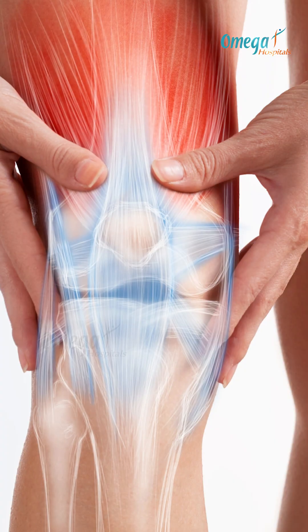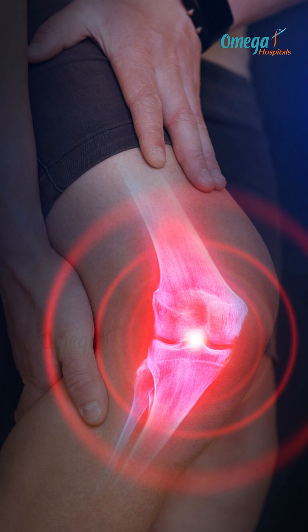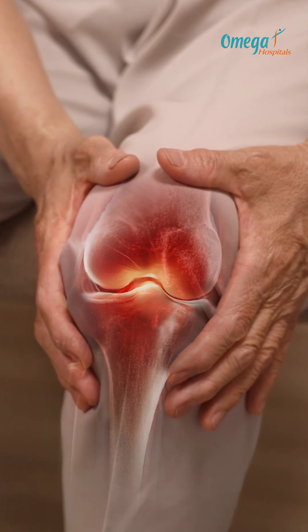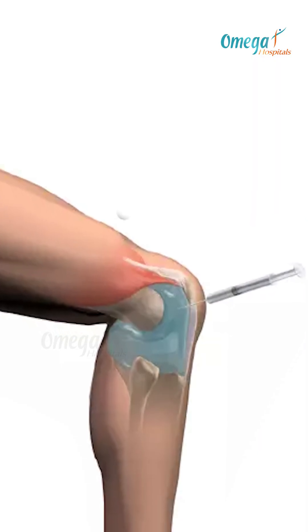As the knee becomes arthritic, the hyaluronic acid which provides lubrication and helps with nourishing your cartilage tends to reduce. At your age, it is unable to produce it on its own, and this breakdown in cartilage then leads to stiffness and pain. Hyaluronic acid injections, called visco supplementation, replace this lost fluid.